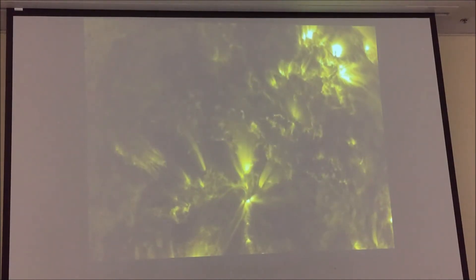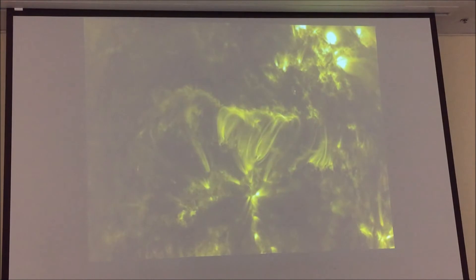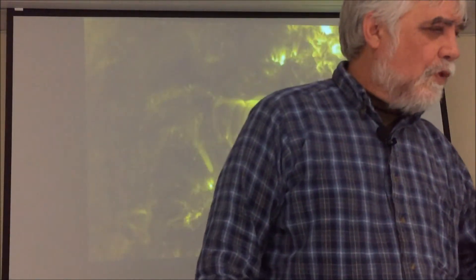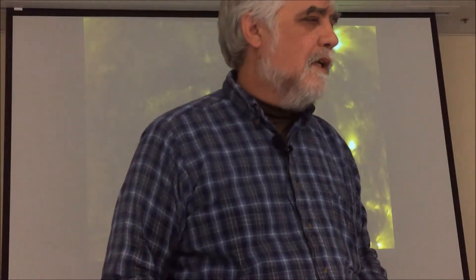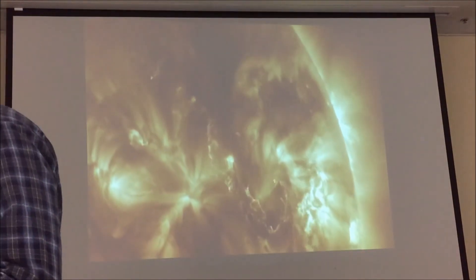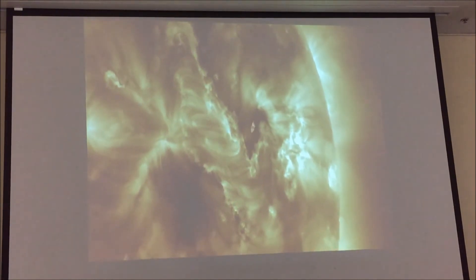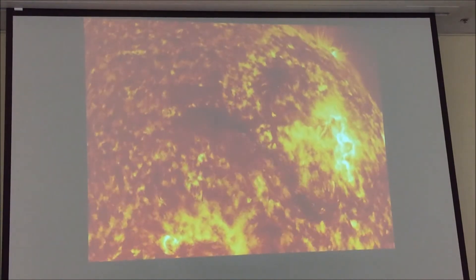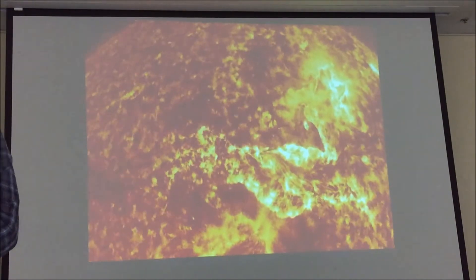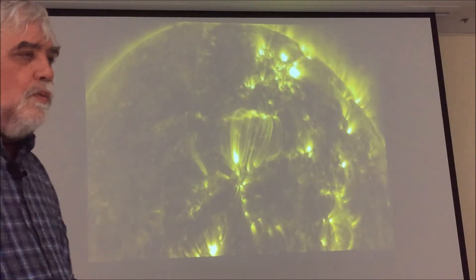By the way, what you're looking at is two days' worth of observations, so it's sped up quite a bit. What you're looking at is extreme ultraviolet radiation due to the energetics — it's all intensity.